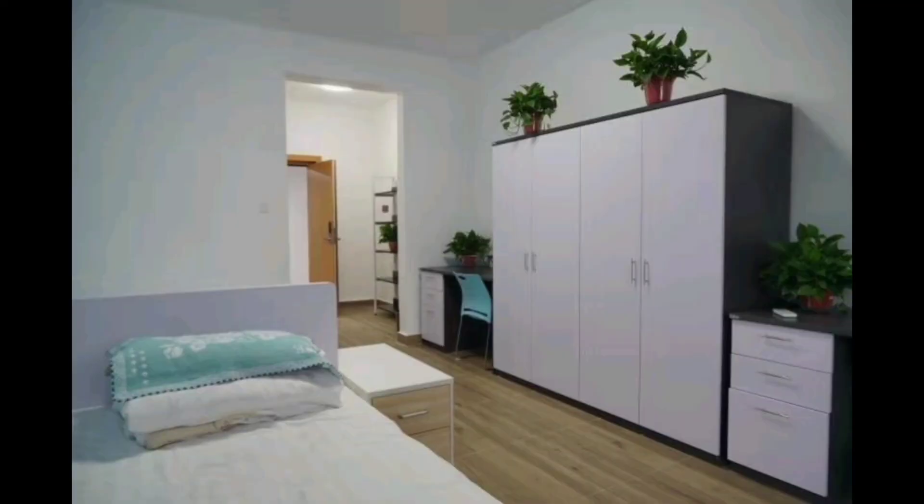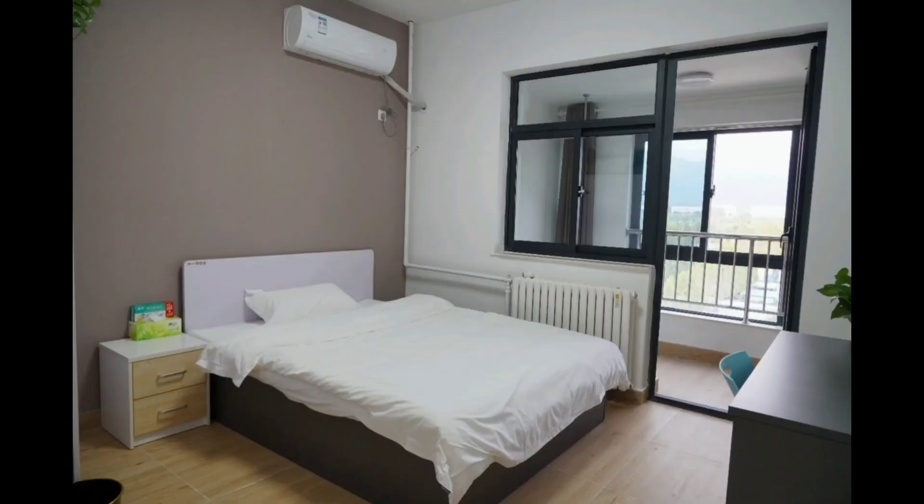This is our room. Every room has two beds, so you need to share it with your friends, but the room is big so it's very comfortable to live here — it has everything you need.